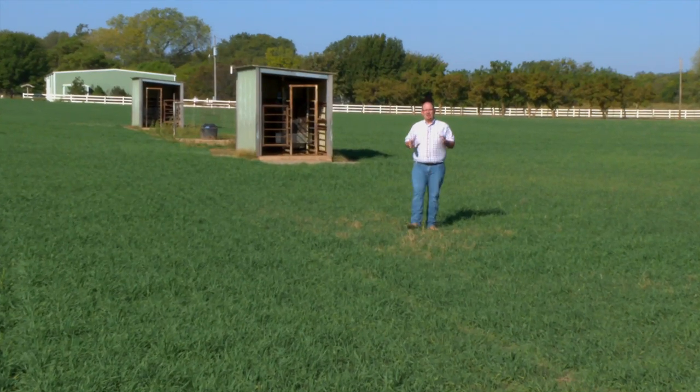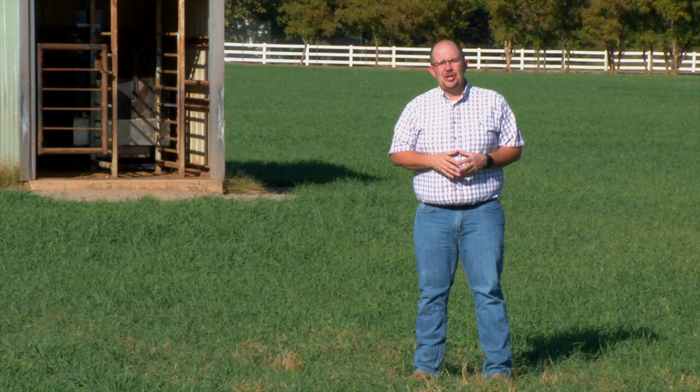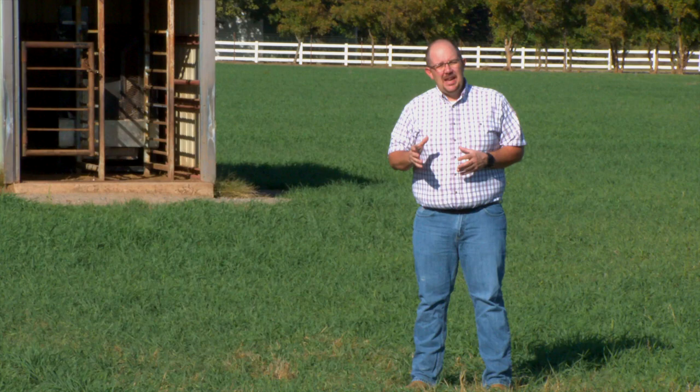Good morning and welcome to SUNUP, I'm Dave Deacon. Stockers are a large part of the cattle industry in Oklahoma, and SUNUP's Curtis Hare takes us to the Marvin Clemmey Research Station near Bessey to show us what OSU researchers are looking into to maintain stability in changing times.